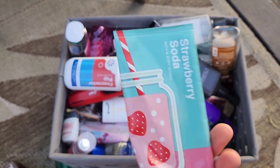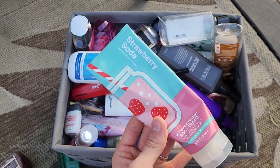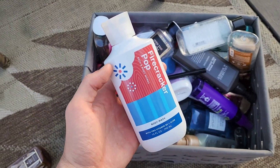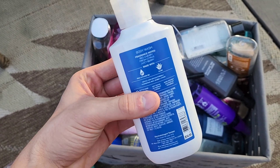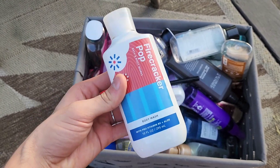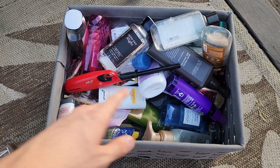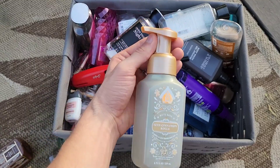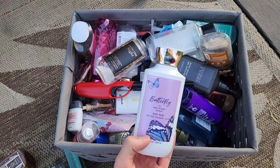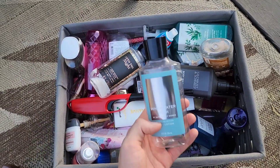Strawberry Soda gave off milky strawberry vibes. We also finished Firecracker Pop body wash with notes of red cherry, fresh citrus, and juicy berry — nice for summertime, giving those bomb pop vibes. We finished another hand soap, Iced Cinnamon Rolls — a favorite for winter — a butterfly body wash, and a few more lotions.